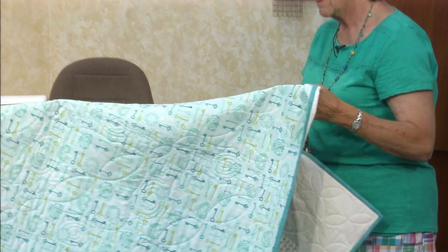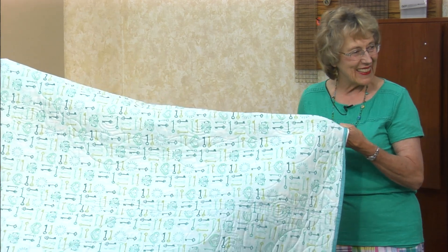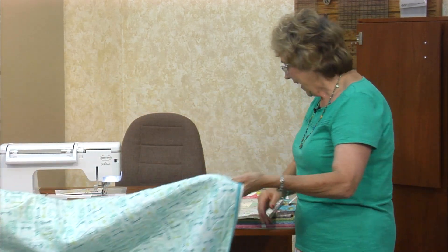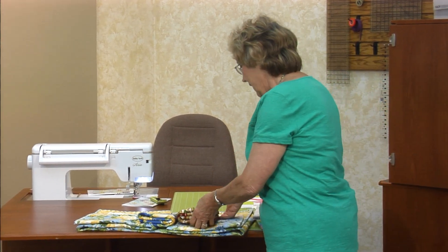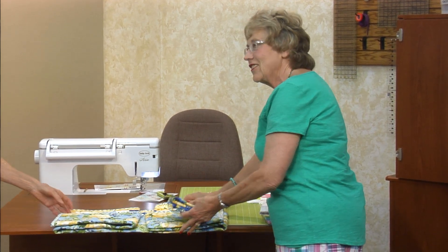This is really cute on the back. It's keys — we really like it. We're not going to leave David out. Okay, I started this; David finished it. Do you want to stand and talk about it?